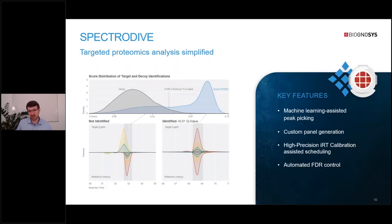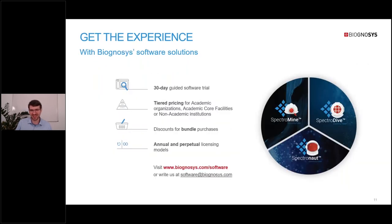For targeted proteomics, we're offering SpectraDive. It is built to make targeted proteomics as simple as possible with machine learning-assisted peak picking and the possibility to easily generate custom panels. SpectraDive benefits from a lot of the same technology as Spectromine, including the Pulsar search engine and automated FDR control. You can try out all our software products for free, with special pricing for academic institutions, bundle discounts, and different licensing models. Find more information on our website.